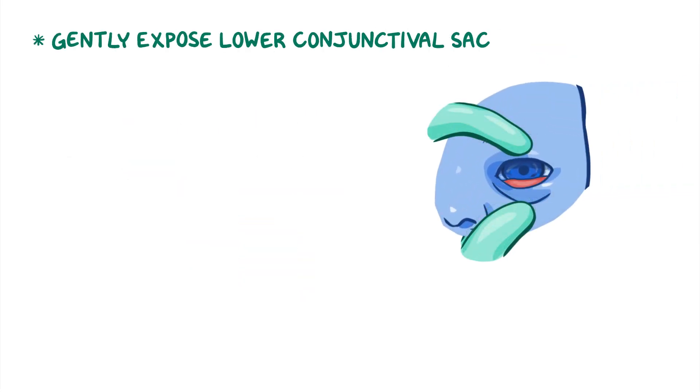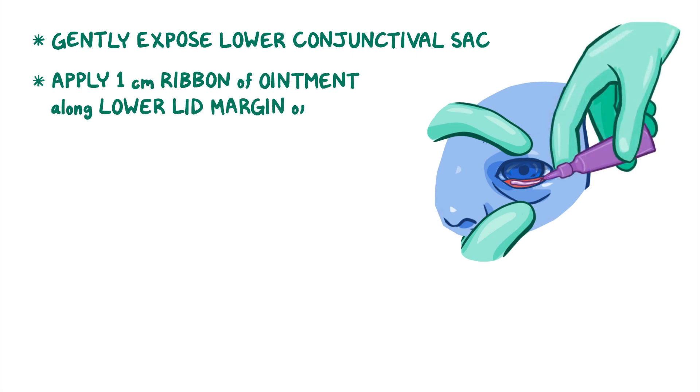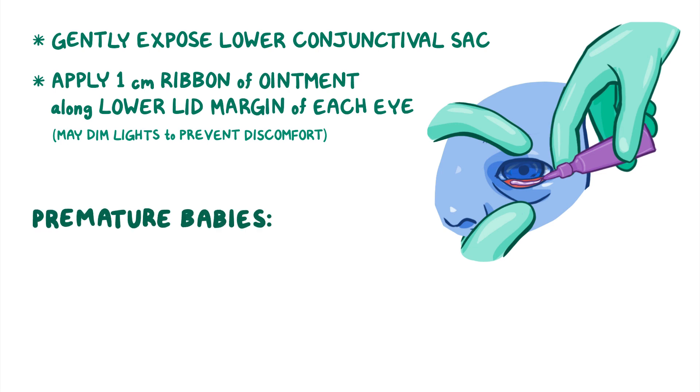Next, gently draw down the skin below the eye to expose the lower conjunctival sac, and apply a 1 cm ribbon of erythromycin ophthalmic ointment along the lower lid margin of each eye. You may need to dim the lights to prevent any discomfort the baby may experience as a result of the glare from the bright lights. For premature babies whose eyes may still be fused, apply the ointment along the line of fusion.